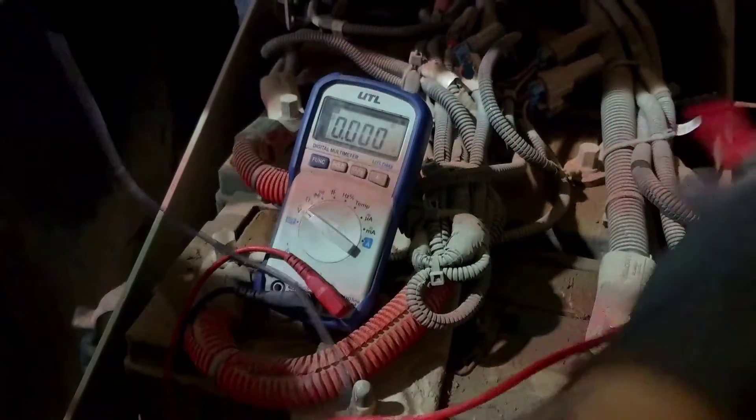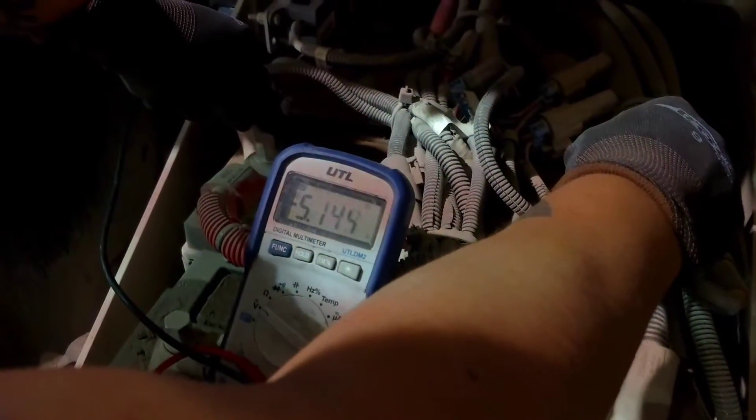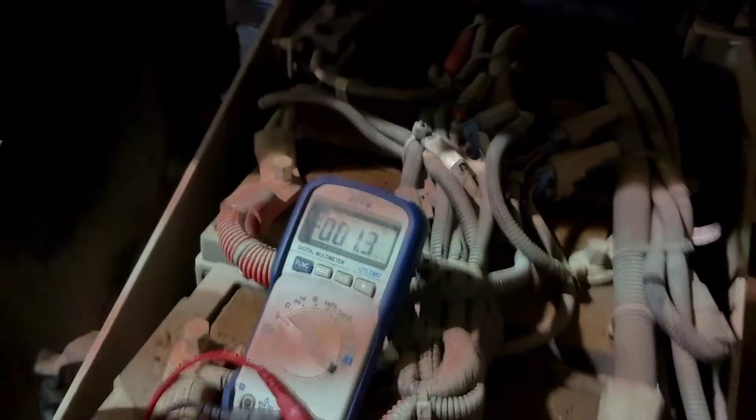The next one — let's see, we got 5.14, 3.46. So all three of these batteries are losing power.